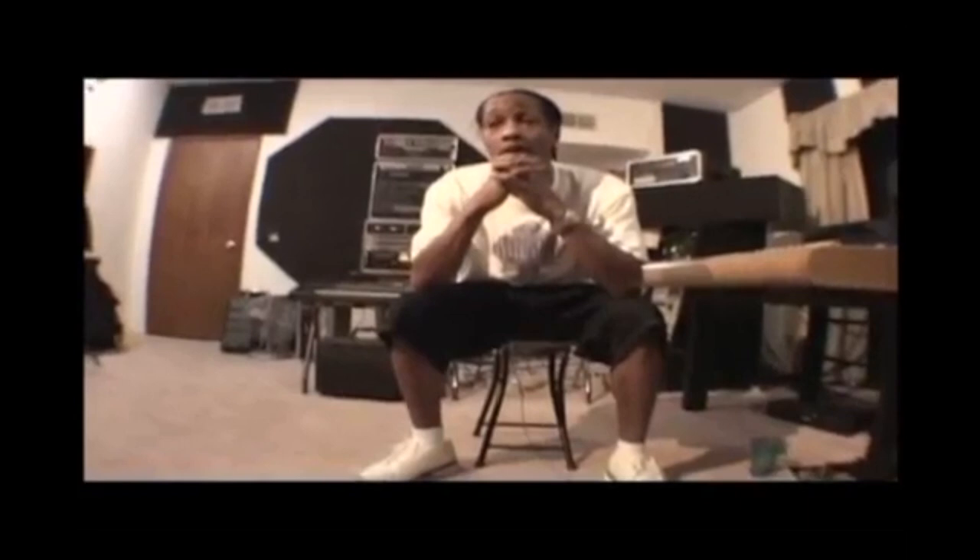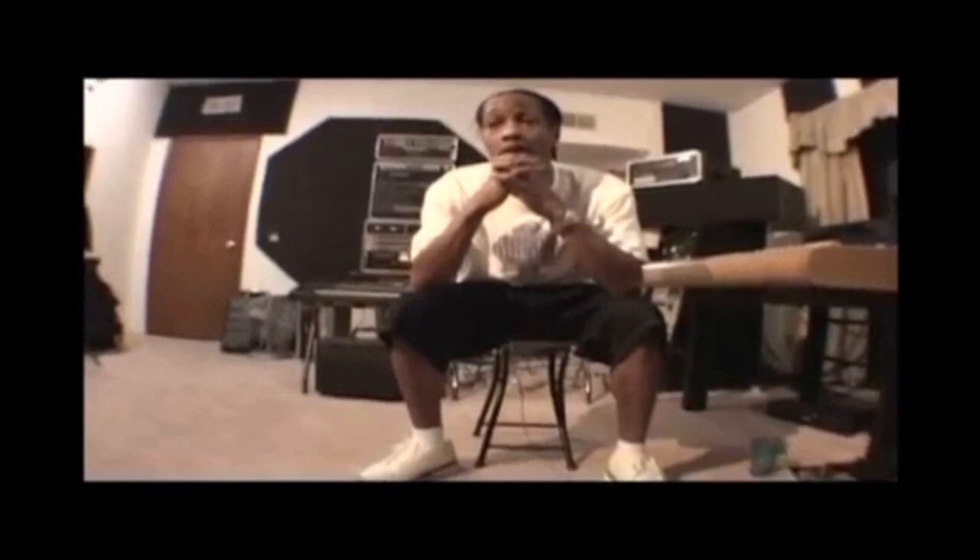DJ Quik was a big fan of the Akai drum machine line. You can see him in his video using the MPC-3000, and he also states that the MPC-3000 is one of his favorite drum machines.